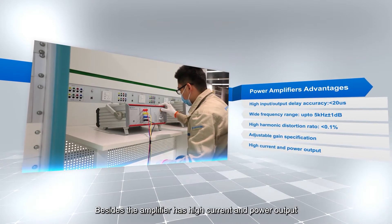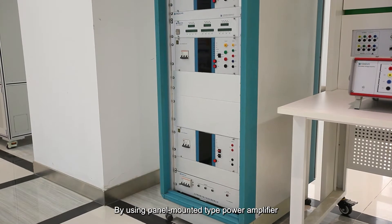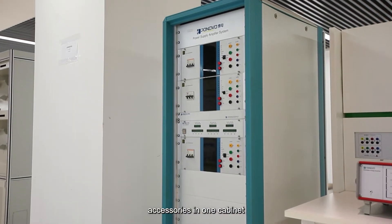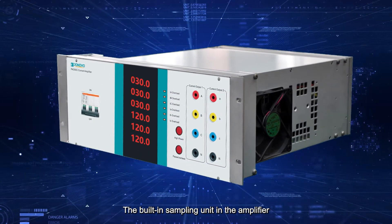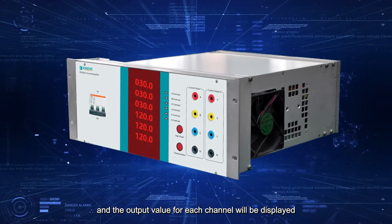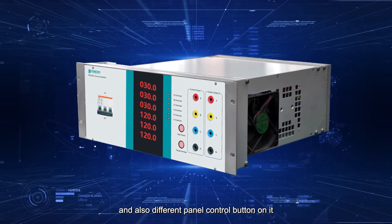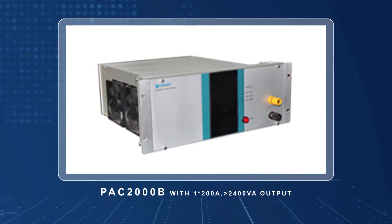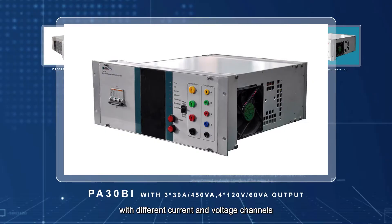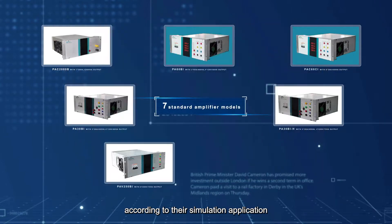Besides, the amplifier has high current and power output. By using the panel-mounted type power amplifier, users could freely configure different amplifier models and accessories in one cabinet. The built-in sampling unit in the amplifier is designed to sample the real-time output signal, and the output value for each channel will be displayed. There are LED indicators for amplifier working status and also different panel control buttons. There are totally seven standard amplifier models with different current and voltage channels, so that engineers could freely configure different models according to their simulation application.